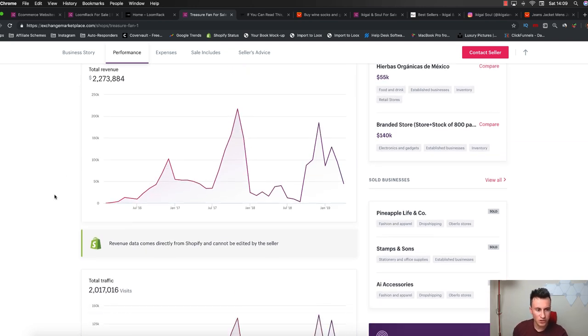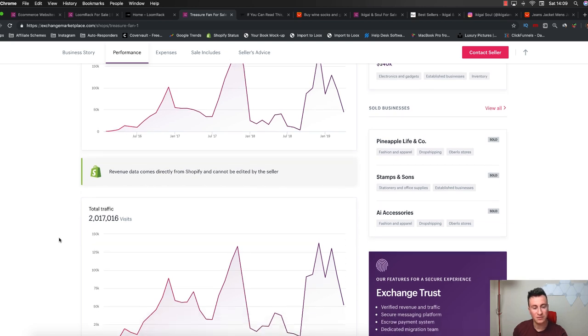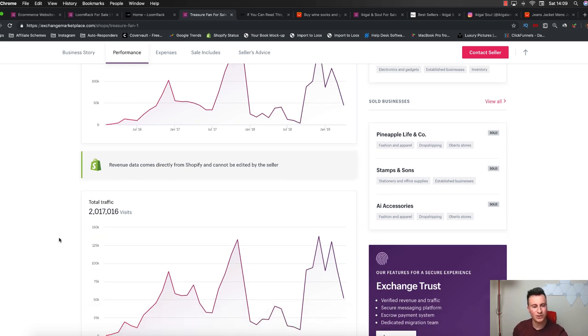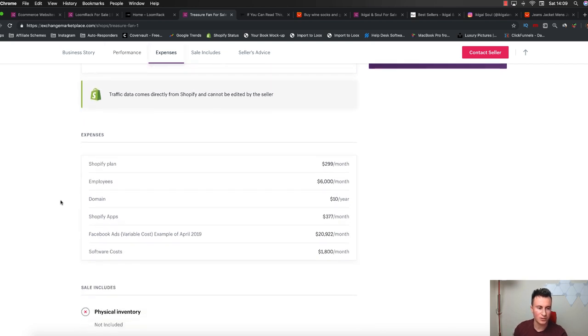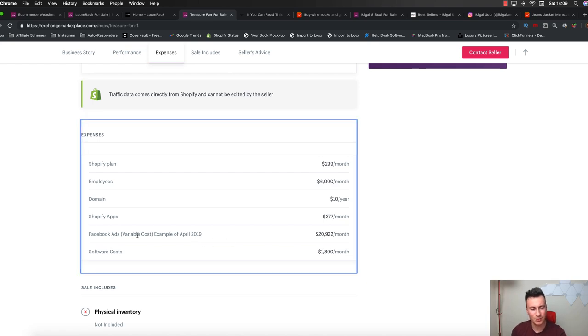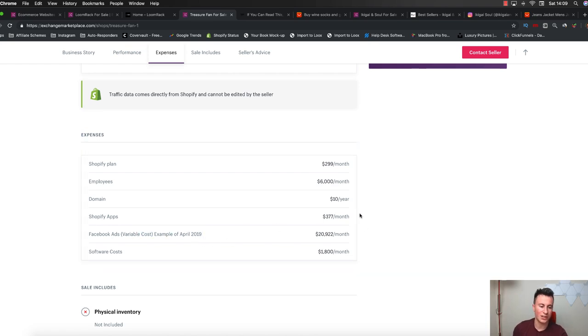Total revenue is just over $2 million, total traffic 2 million visits - a pretty good sign. It's a pretty healthy average order value. Another thing I want to show you is the expenses. It's always worth looking at the expenses in a store because it's going to give you an idea of how healthy that actual business is and what they're doing to generate those kinds of revenues.